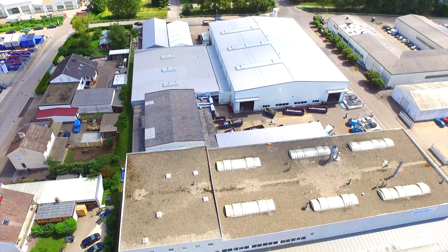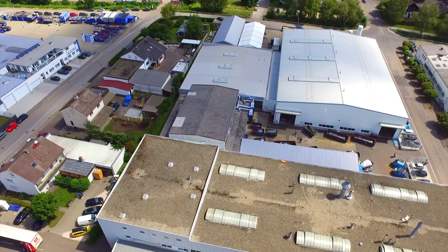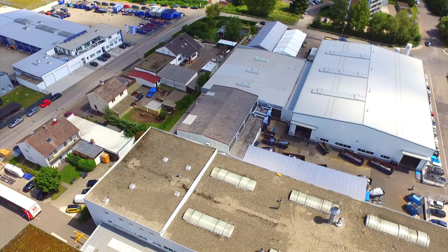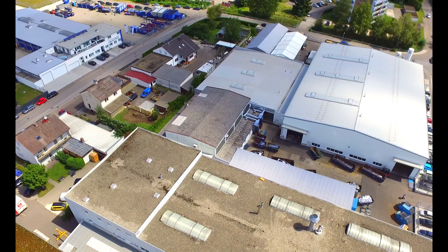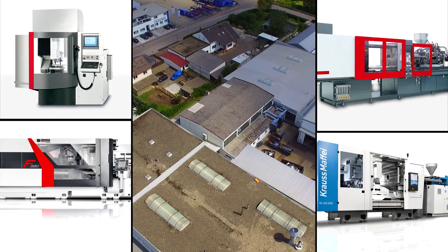The Bader Group is a market leader in the development, design and production of machine housings, switch cabinets, custom-made enclosures and special-purpose tanks. The company employs 950 staff in five locations across Germany and Hungary.